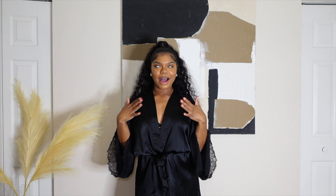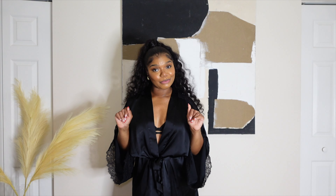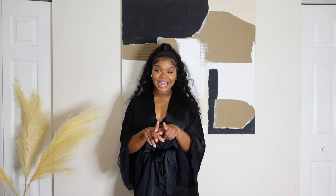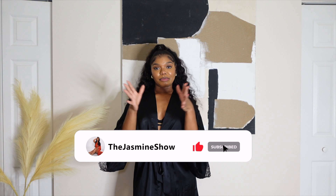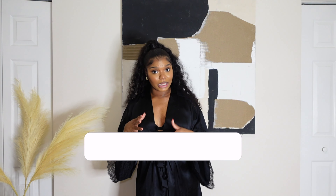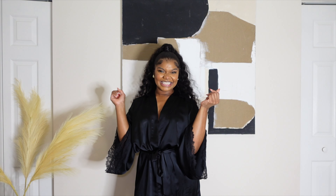Hey y'all, welcome back to the Jasmine Show! I am your lovely host Jasmine. If you are new here, you may want to stay tuned because we have a great time over here. But today we're getting into this collective haul — I got some items from SHEIN and a few items from Fashionova, so that's why I named it a collective haul.